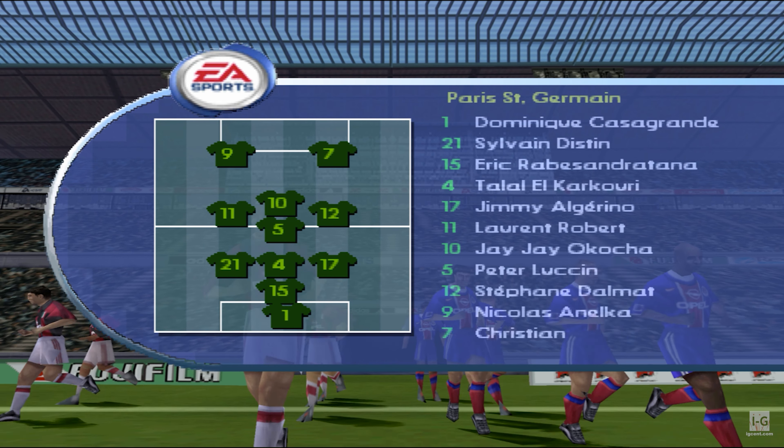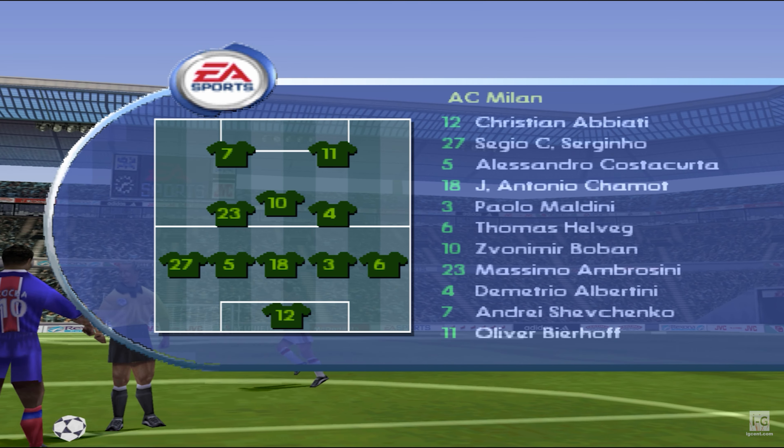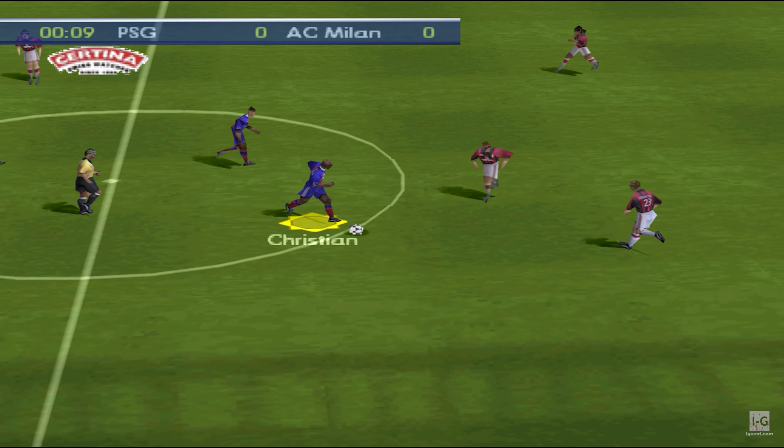Waiting here for this friendly match between Paris Saint-Germain and Milan. Mark Lawrenson sitting with me to help guide you through this. Could be in for a very even game here. These teams are very well matched on paper, so anybody's game, really.